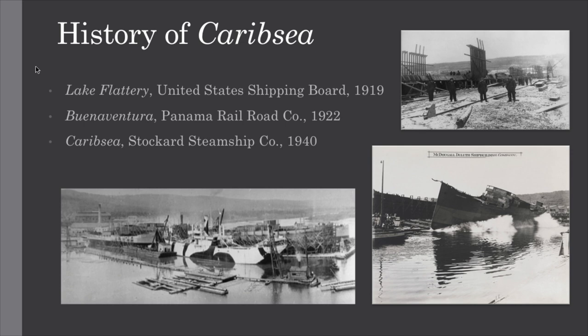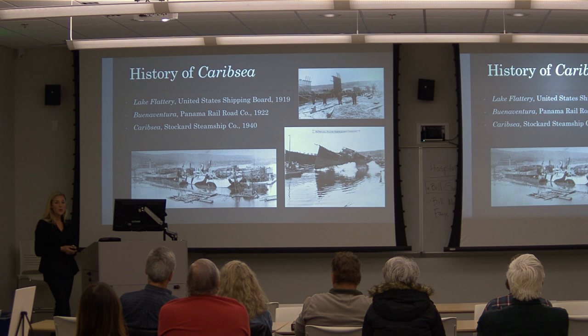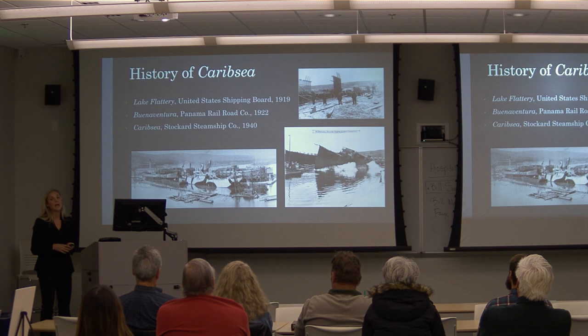The CaribSea wasn't always called CaribSea. Originally it was called Lake Flattery, constructed by McDougal and Duluth out of Duluth, Minnesota, along with 15 other identical Laker-type ships. It was finished in 1919, unfortunately after the war had ended — contracted during the war and then the war suddenly ended. The United States Shipping Board had hundreds of ships they couldn't afford. In 1922, Panama Railroad Company bought Lake Flattery, renamed it Buenaventura, and ran it from New York through the Panama Canal to San Francisco, carrying mail, passengers, and immigrants dropping them off at Ellis Island. In 1940, Stockard Steamship Company bought it, renamed it CaribSea for its new Caribbean service route — later the route of its demise in 1942.